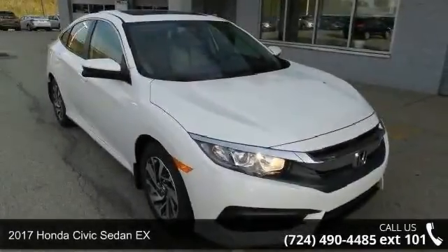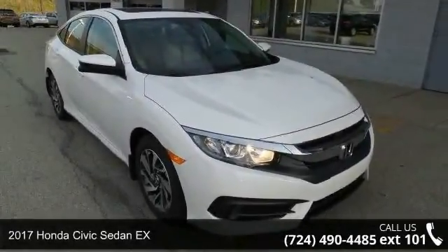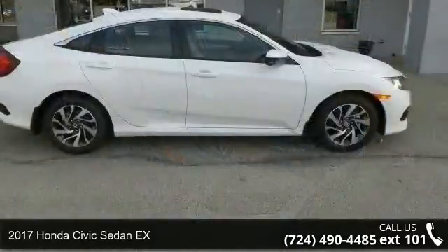Step into the 2017 Honda Civic Sedan X. This may be the set of wheels you've been looking for.